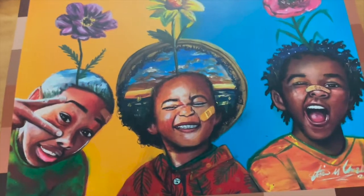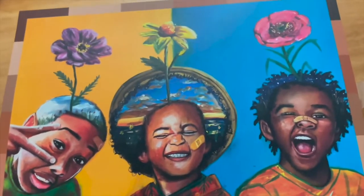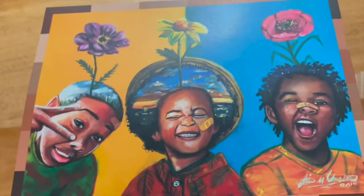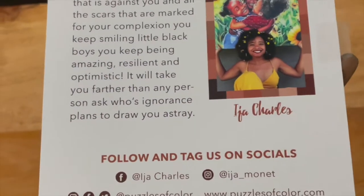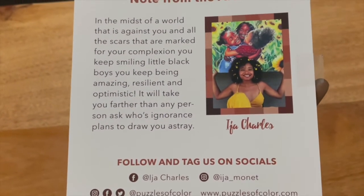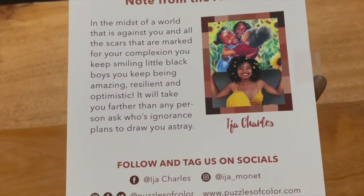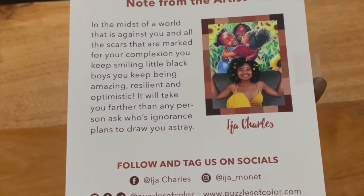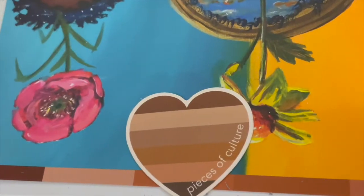Wow, if you see this in person it's really beautiful. I hope the colors are going to turn out like this. So the first thing you unbox is the reference image for the puzzle. I like how the back gives a note from the artist, so you know who actually helped create the puzzle. For this particular puzzle it was by Eja Charles, and you also get a sticker, which is nice.